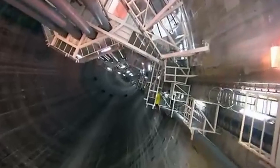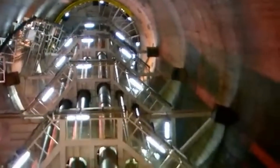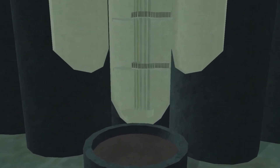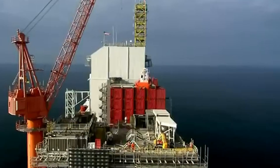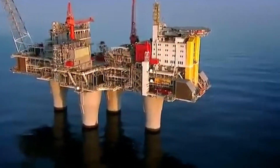Once in position, engineers filled the legs with water to sink the platform, then used a unique anchoring system to lock it in place. Each leg is held down by six 40-metre-tall vacuum anchors, which literally suck the structure into the seabed, keeping it stable against the massive storms and waves of the North Sea. While Troll A floated during its transport, it's now a gravity-based structure, fully self-supporting and anchored permanently to the ocean floor by its own weight and these powerful anchors.